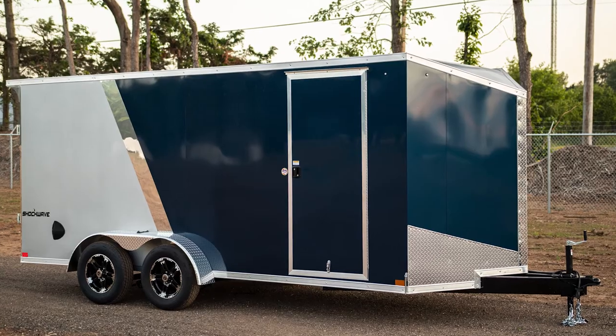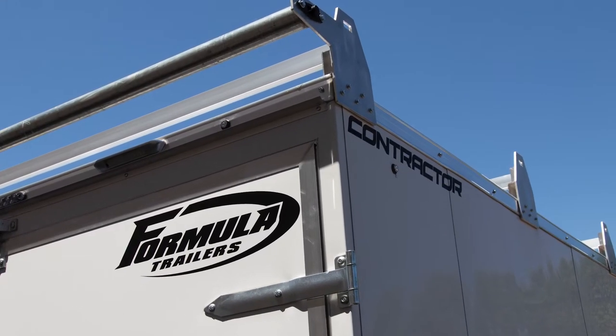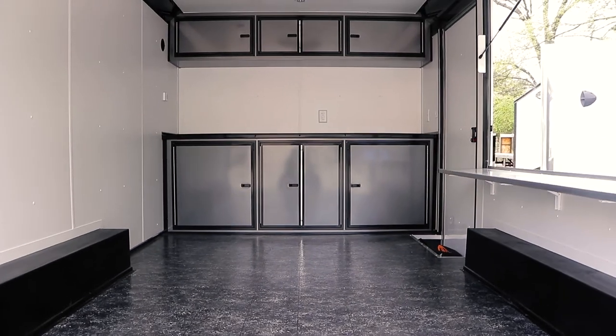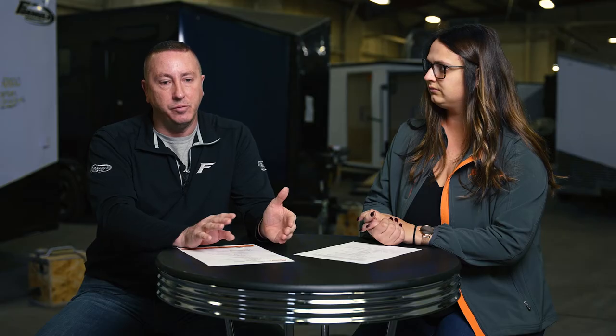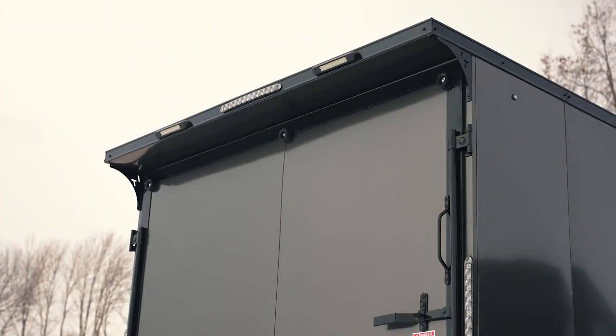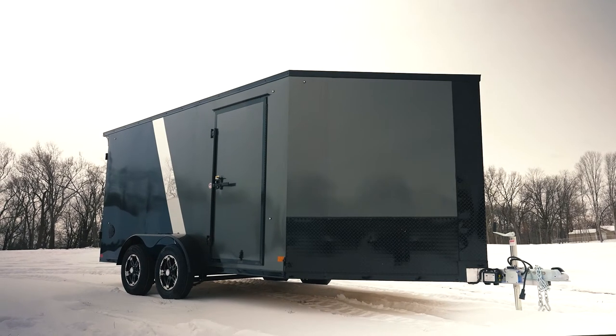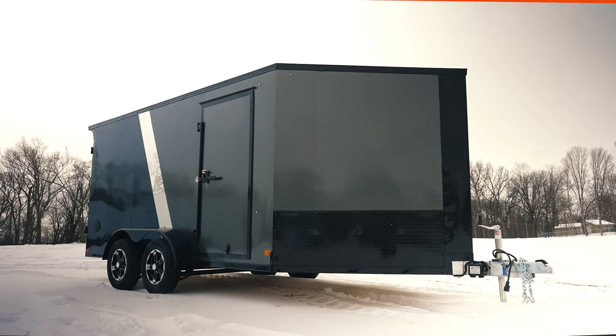Traditionally, steel trailers are used by lawn and landscapers, contractors, and heavy-usage applications that require higher weight capacities. On the aluminum side, the typical product lines are powersports and motorsports applications — motorcycle trailers, aluminum sled trailers, and things of that nature.